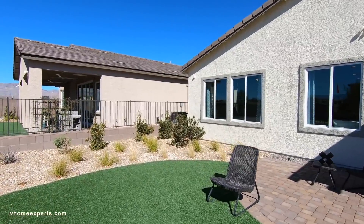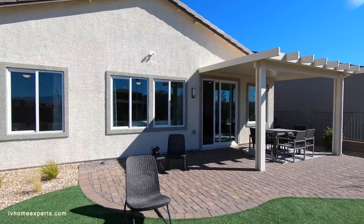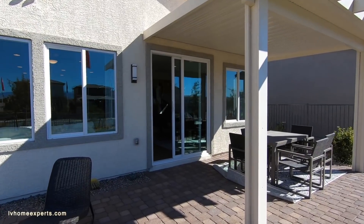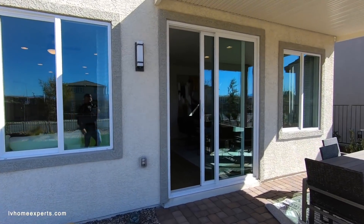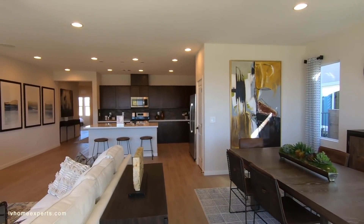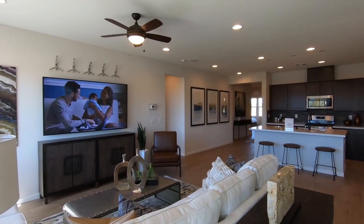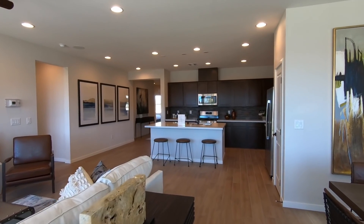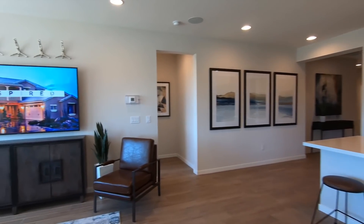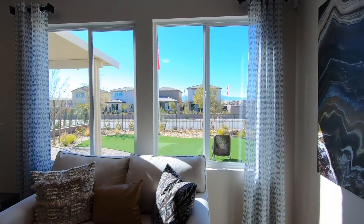This is definitely a pretty big backyard. Just to note — we are about 24 to 25 minutes away from Harry Reid International, which is the new name of our airport. They were thinking about calling it Las Vegas International Airport, which would make more sense to me.